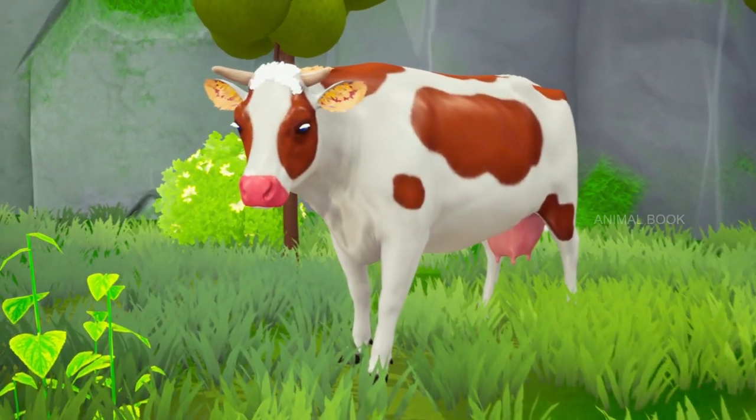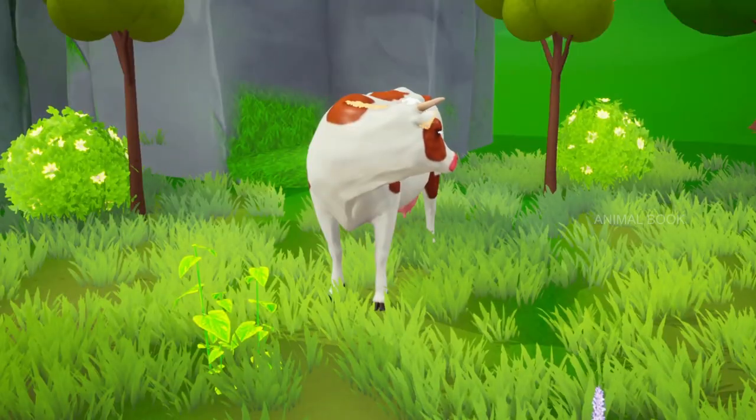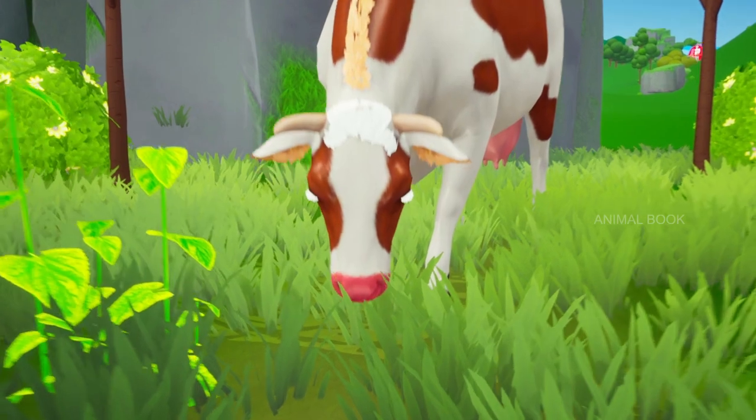Which animal is this? Cow. They are large, domesticated, cloven-hoofed herbivores.